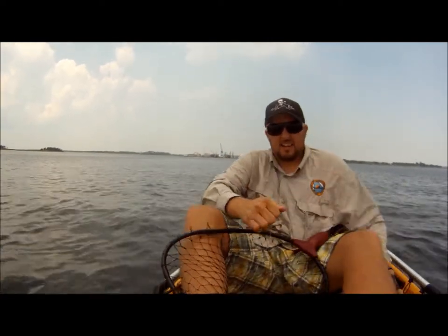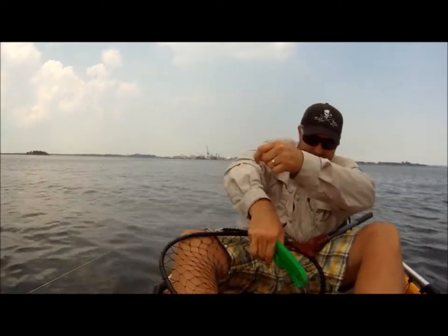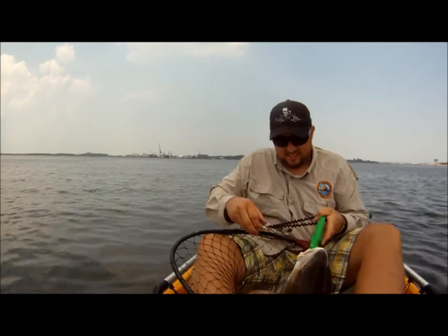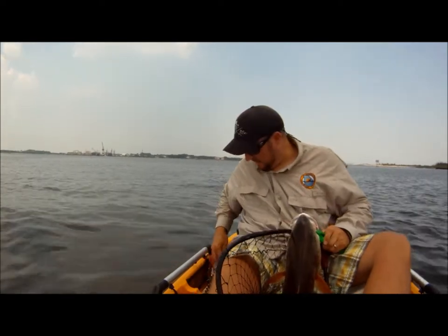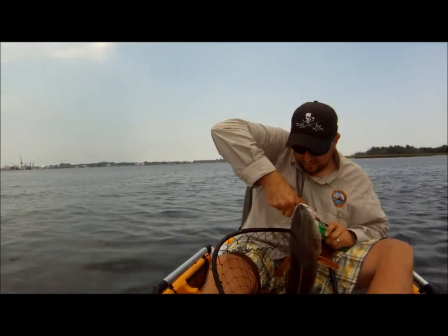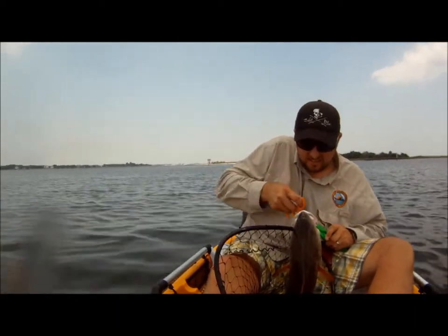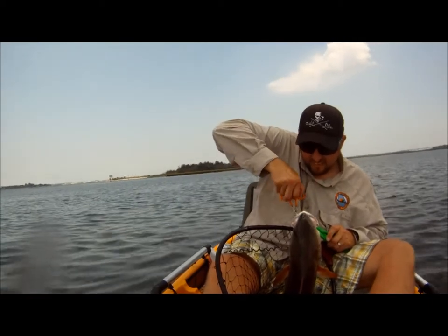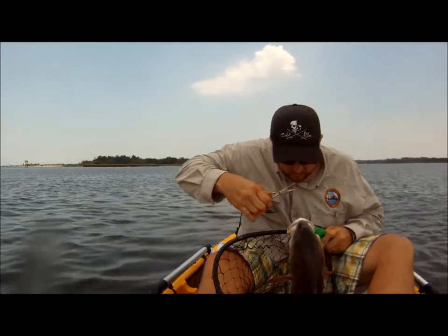Yeah, I am going to have to put that other back on that GoPro. I got one now on it so you can get volume — the other one is completely sealed. I have heard of some people putting cotton balls up there to help with the sound.